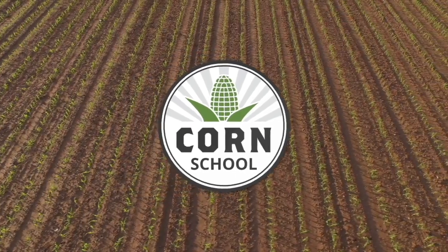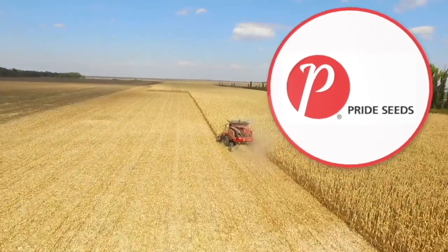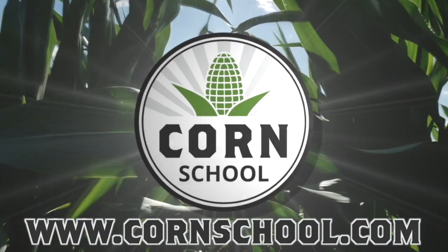Corn School on realagriculture.com is brought to you by BASF and Pride Seeds. Bernard Tobin back on the Corn School. I'm at Mount Bridges, Ontario today catching up with Dale Cowan from Agris Cooperative. Not raining today, which is good, but a big story obviously a part of the conversation today.